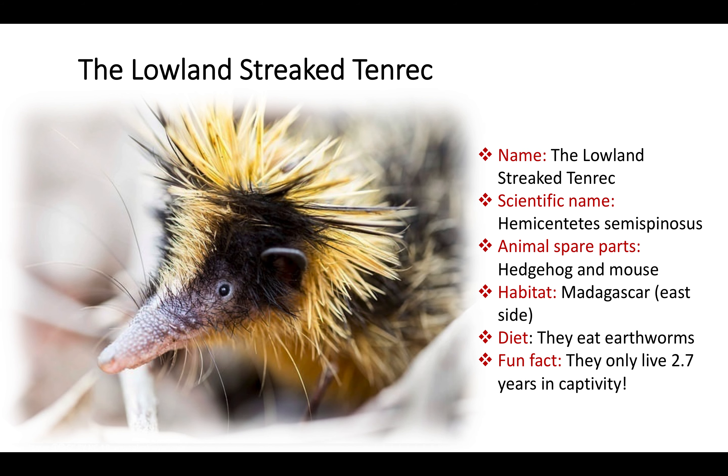The Lowland Streaked Tenrec is known by scientists as Hemicentetes semispinosus. The semispinosus name comes from keratin hairs, just like a hedgehog's spines. You can find this cute creature in Madagascar, having a big feast on earthworms.